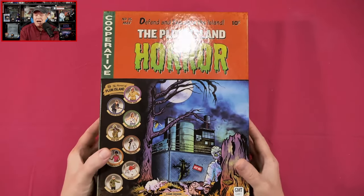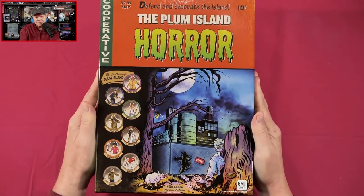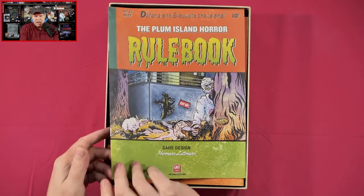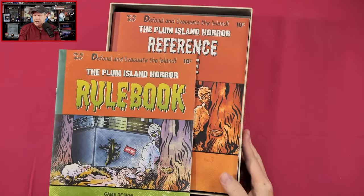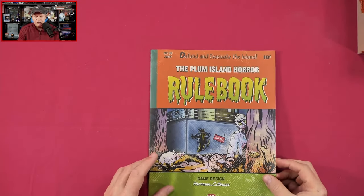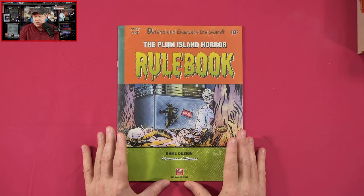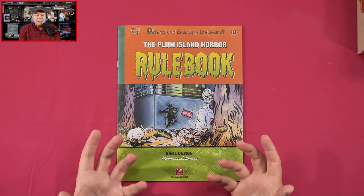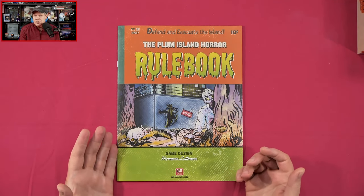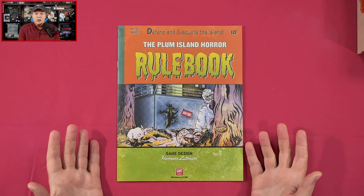Should also point out this box is really hefty — this is probably gonna be jam-packed with goodness. So let's get this open. First of all, we've got our rulebooks, and we also have a reference guide. Now if you had caught my news piece that I had shared recently about the Plum Island Horror, you know that I sort of have the impression this is kind of the game that Herman Luttman would have designed if he had had the resources available to him when he did Dawn of the Zeds, which of course is one of my all-time favorite games.